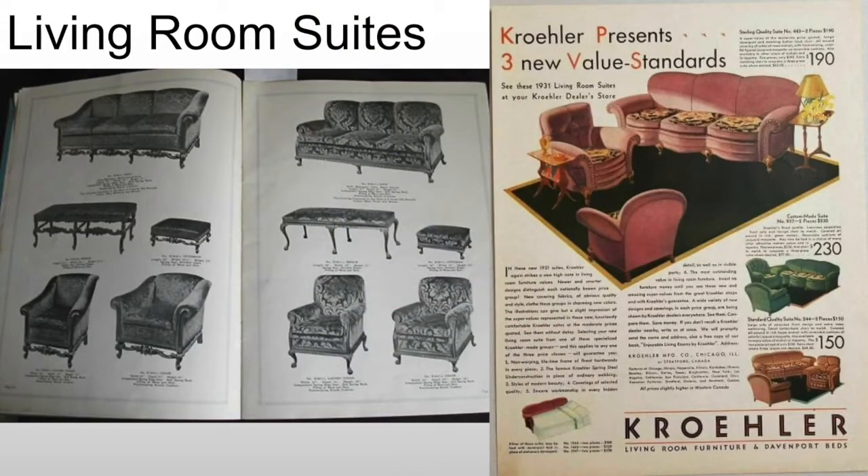We will see the rise of living room suites — the idea that maybe my living room should entirely match, so I should buy it as a set. This idea has existed since the Victorian era, but back then you would have seven, eight, or nine different pieces between a sofa, chairs, tables, and everything else. Now people are living in smaller homes, especially in the suburbs, and as a consequence they start cutting down what is necessary for a living room suite.